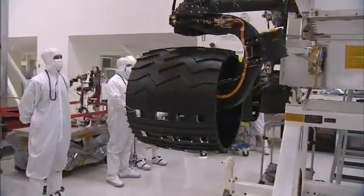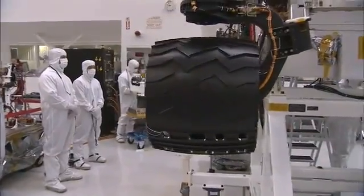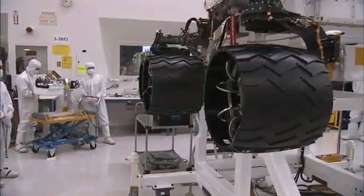And when they're that thin, it makes them actually soft. So they behave in much the way that a rubber tire would behave, and give you that springy load for landing and for driving over rocks.